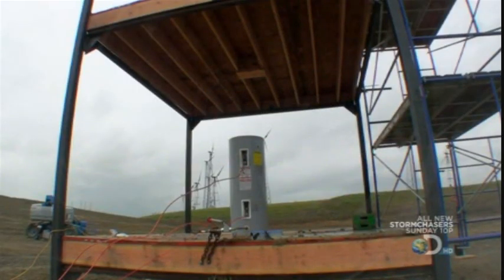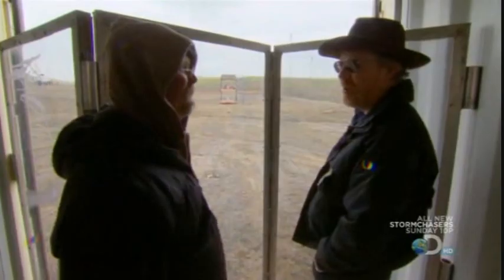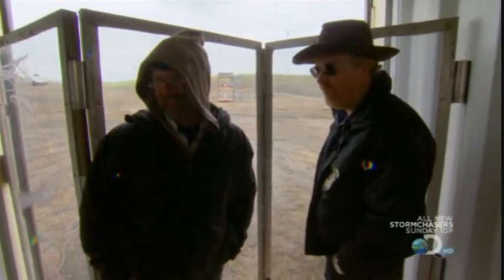Deep in Buster's basement, changes are occurring in his water heater — changes that could affect his life. Look, we've turned red.